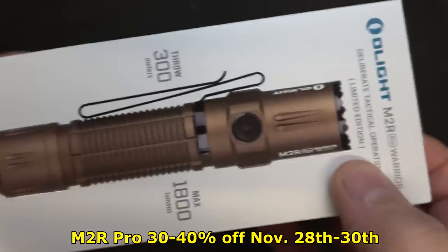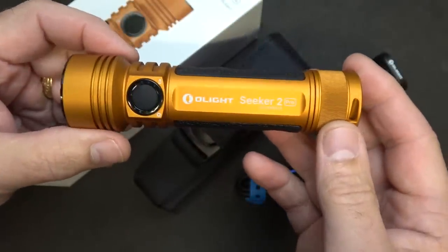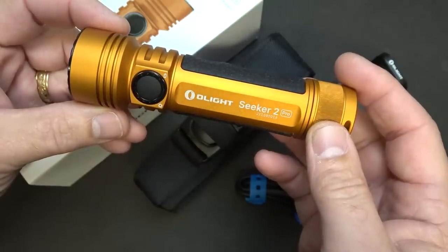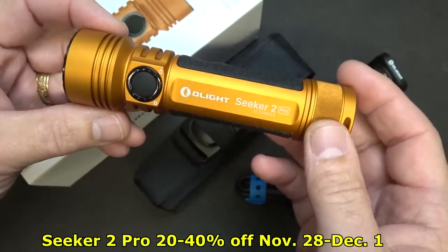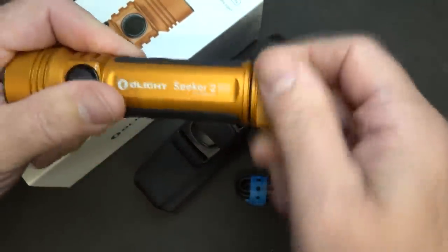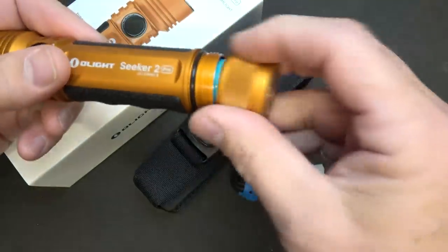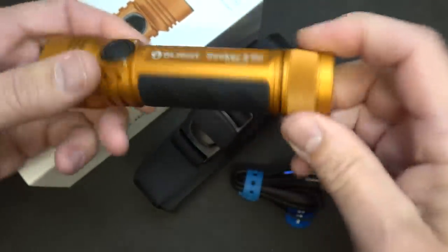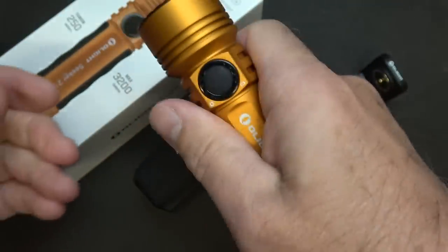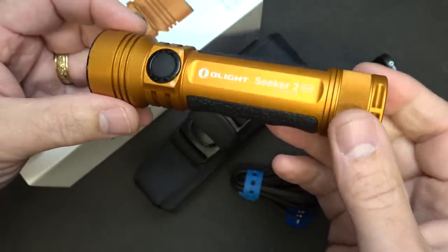The Desert Tan is a limited edition — so once supplies run out, these are gone. One of my very favorite models is the Seeker 2 Pro. This is in their limited edition orange. These are going to be on sale from the 28th of November to the 1st of December — four days. It is a limited edition flashlight. Because of shipping, they put in a little yellow piece that deactivates the battery. One thing I love about the Seeker 2 Pro is these rubber inserts — it really gives it a very comfortable feel. You're getting a 30% discount, bringing it down to $99.95.